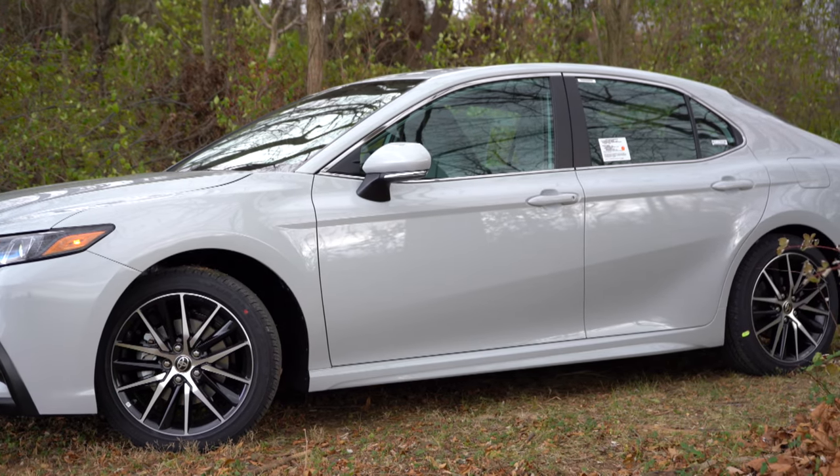Moving to the front seats, an eight-way power driver's seat with power lumbar comes standard with all trim levels, and the driving position is excellent. The upholstery is cloth on the LE, SoftEx on the SE trim — which is what we have today — and full leather on the XLE and XSE trims. Heated front seats come with the XLE and up, with ventilated seats available as an option. These are some of the most comfortable seats I've experienced — Toyota and Lexus really do have the most comfortable seats.